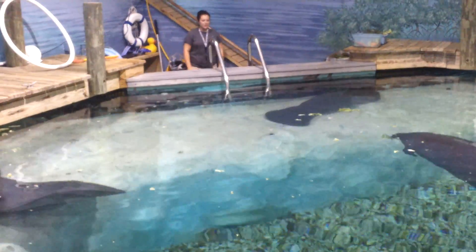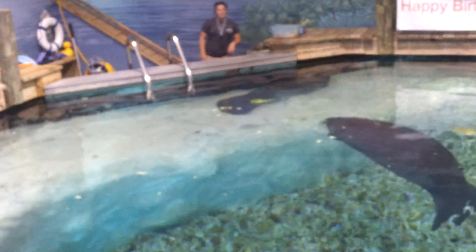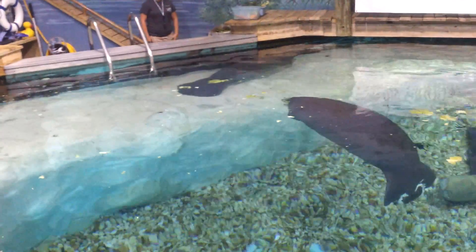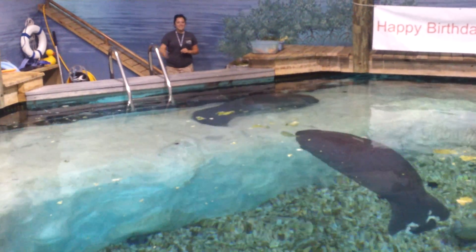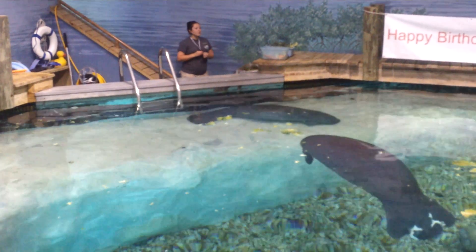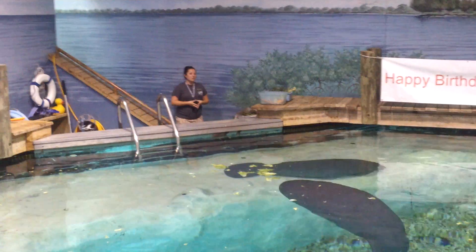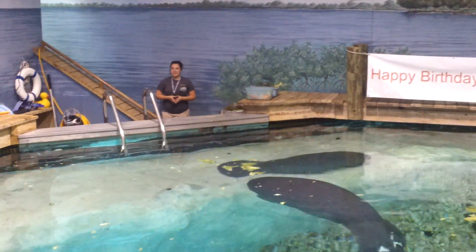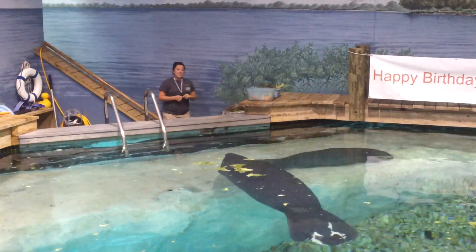We get pretty lucky with Snooty. Right now, the average age of death in the wild for a Floridian manatee is between 5 and 10 years old. Snooty is 63 and happy and healthy. The vet says he's not necessarily an old-age manatee — we don't even know what old age looks like for a manatee yet. It's 2011, and they have not been given a chance to live their whole lifespan in our world.